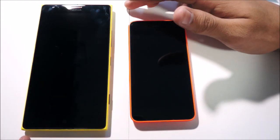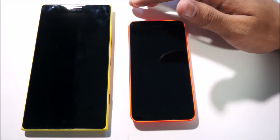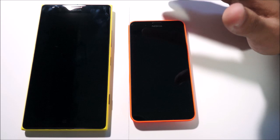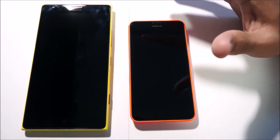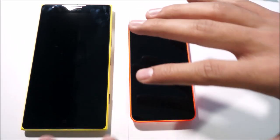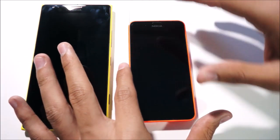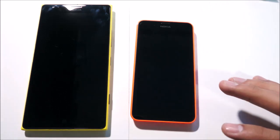The Lumia 1520 is the most powerful Nokia out so far with its quad-core Snapdragon 800 2.2GHz processor. It is basically the benchmark for what you can get best in a Windows Phone device, while the Lumia 630 is a bit on the lighter hand.